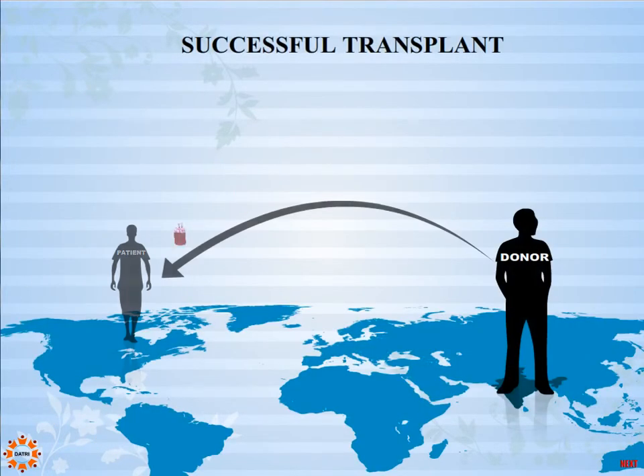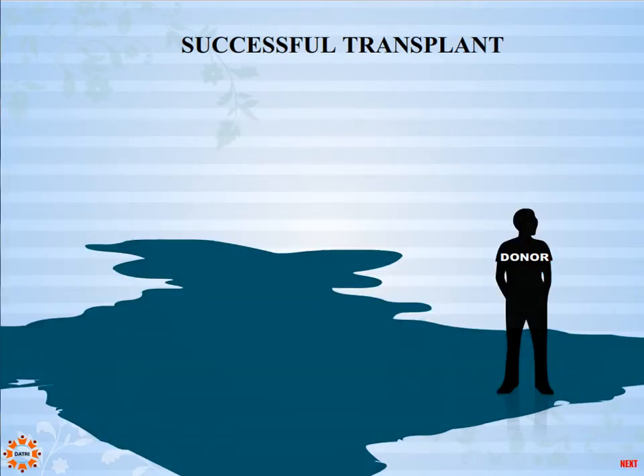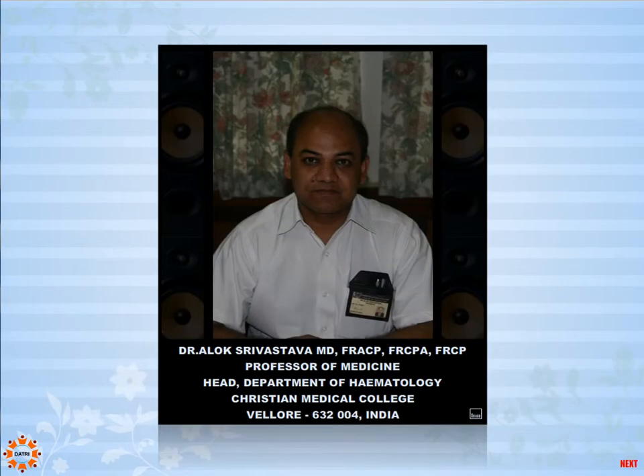The registry transports the collected blood stem cells as per international guidelines and delivers them to the location of the patient undergoing the transplant. In India, the chance that a patient can get a matched donor from the international registry is very small because most of those donors are of Caucasian origin. It is therefore necessary that registries develop within the country, with large numbers of people who have been HLA-typed and are available to provide stem cells for patients in this country.